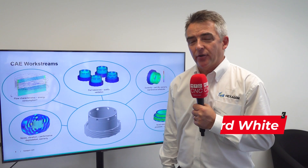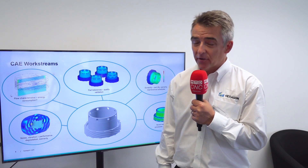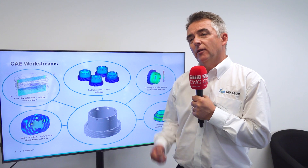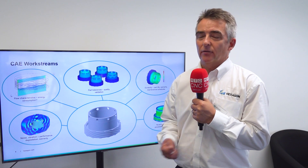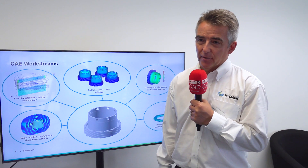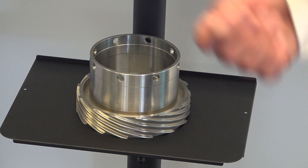I'm Richard White, technical manager at the CAE division of Hexagon. CAE — computer-aided engineering — is where we build simulation models to predict the performance of mechanical components: thermal behaviour, fluid flow — predicting all of this in the computer before you build prototypes or test things for real. It's been around for over 40 years.